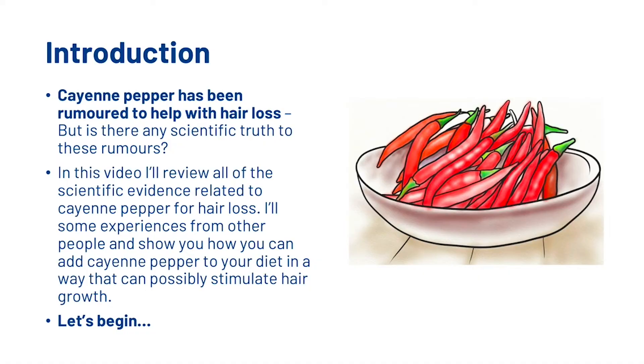Hey guys, Leon here and welcome to the HairGod YouTube channel. On this channel we create science-backed YouTube videos just like this one, so if you are new here, consider subscribing. So what we're going to look at today in this video: cayenne pepper has been rumoured to help with hair loss, but is there any scientific truth in these rumours? In this video I'm going to review all of the scientific evidence related to cayenne pepper for hair loss, and also throw in some experiences from other people and show how you can add cayenne pepper to your diet in a way that can possibly stimulate hair growth. Let's begin.